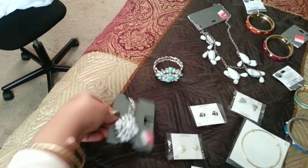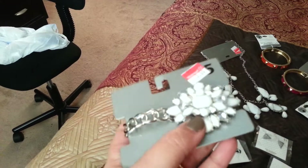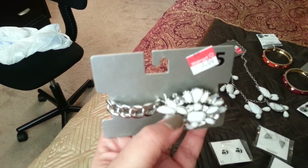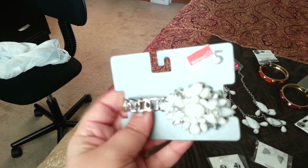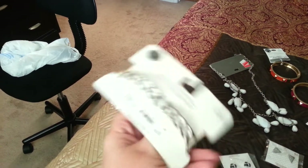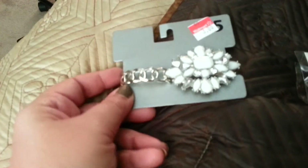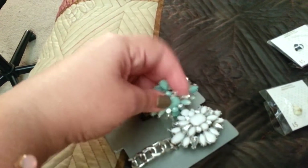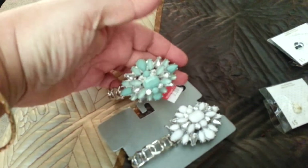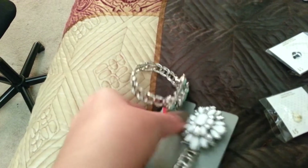The first thing I got was this bracelet. It's actually in white — you probably can't tell because it looks silver due to the glare. But this was on clearance for $3. It's basically a stretchable type bracelet. I thought this was super pretty. And then I picked up another one in mint green, so I got two of these. They were $3, and regularly priced at $5.